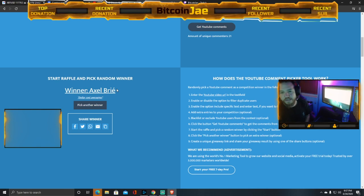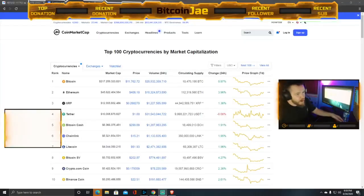The winner is Axel Brie! Axel, please send us a DM — we will get you set up. The correct answer was dollar cost averaging. The question was: what's the best way to invest in Bitcoin? The answer is dollar cost averaging. Congrats, make sure to send us a DM on YouTube or Instagram at Bitcoin Daily and claim your free month in the trade room.